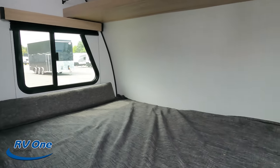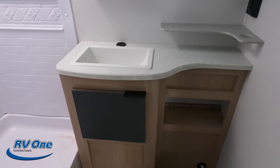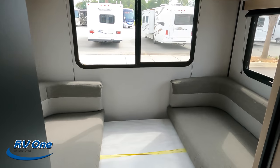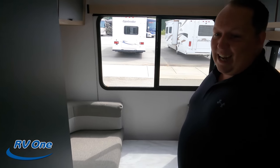Starting up front, you've got the bed. Coming down the middle, on the driver's side is the bathroom, and on the other side is the kitchen area. In the back is your dining area. Let's get started back here in the dinette area.